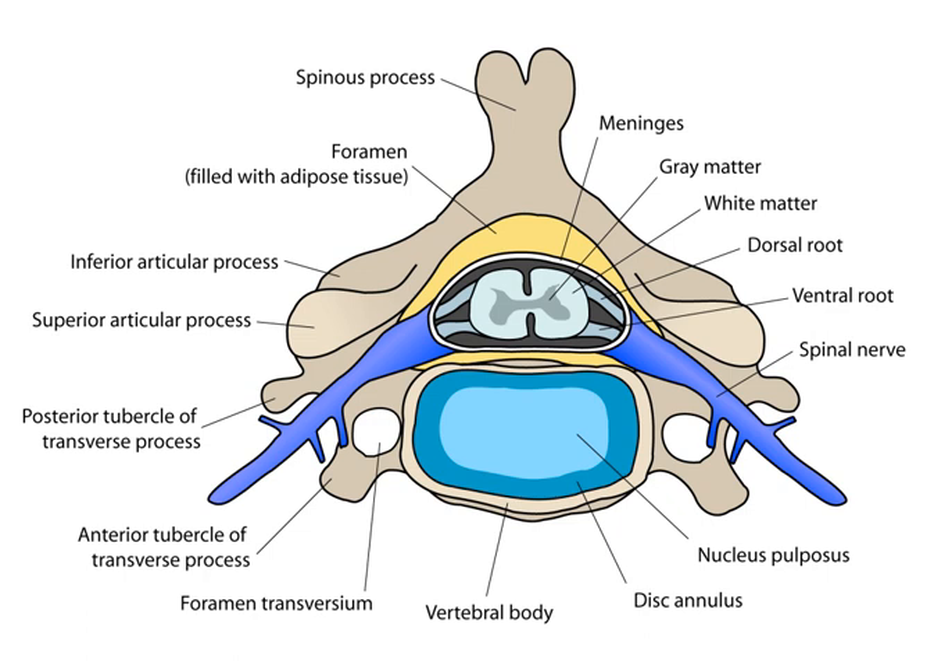The spinal cord and brain are protected by three layers of tissue or membranes called meninges, that surround the canal. The dura mater is the outermost layer, and it forms a tough protective coating. Between the dura mater and the surrounding bone of the vertebrae is a space called the epidural space. The epidural space is filled with adipose tissue, and it contains a network of blood vessels.